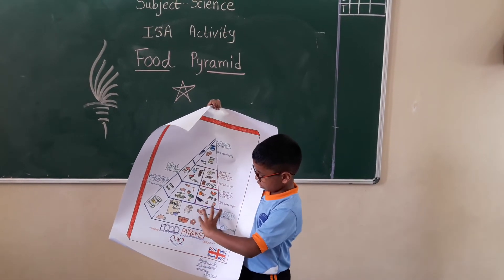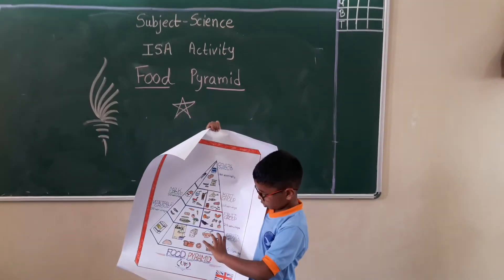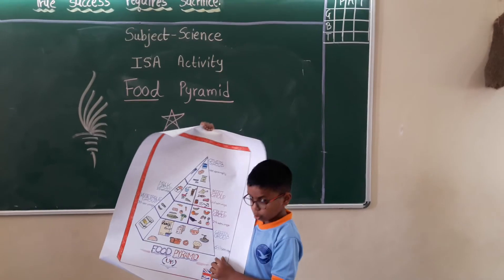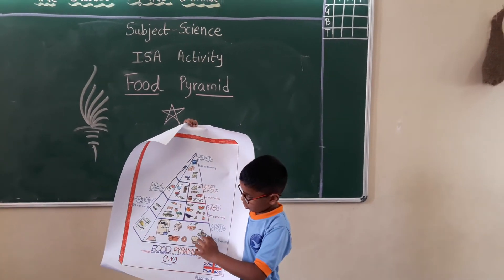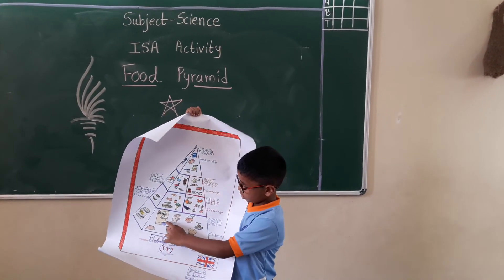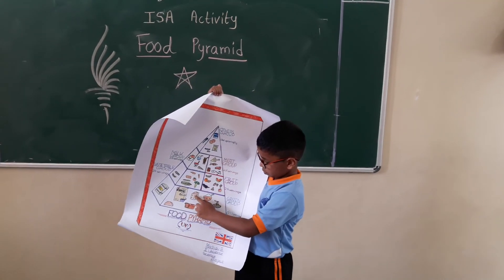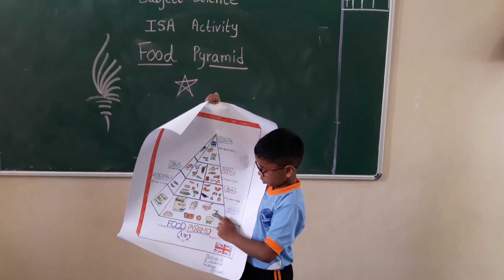Next, the big one with blue color, is called as green blue, which has six to eleven servings. Examples: cereal, oatmeal, bread, biscuits and spaghetti.